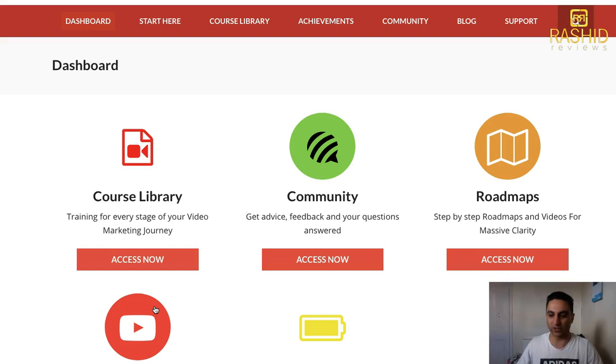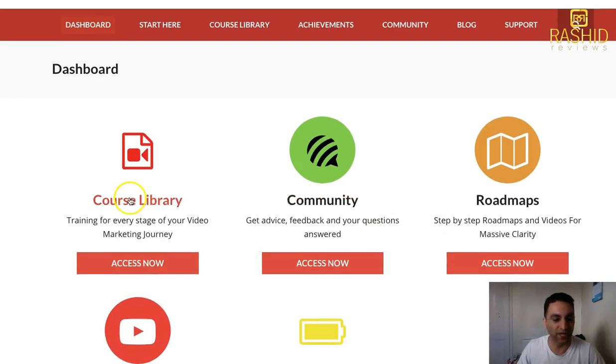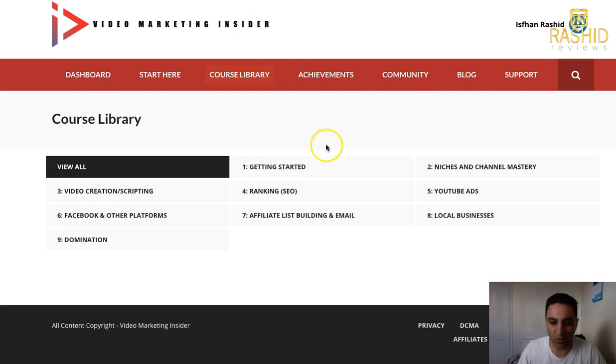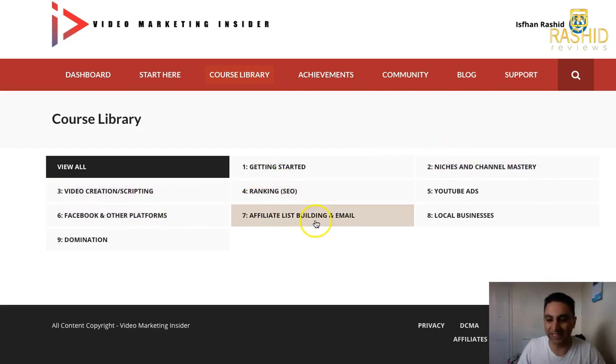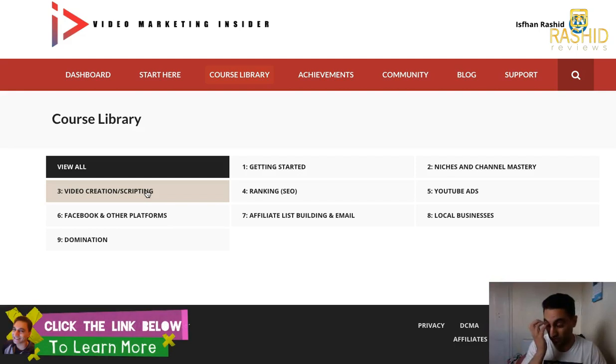You've got live training — they're basically webinars, but not the kind where you have to purchase something like two thousand dollars afterwards. You've got short and sweet lessons, roadmaps, and a course library. There are dozens of courses in one place. It's all about YouTube, Facebook, affiliate marketing, list building, email, local businesses, YouTube ads, everything — video scripting, what to write and say in your YouTube videos, how to set up a channel from beginning to end.